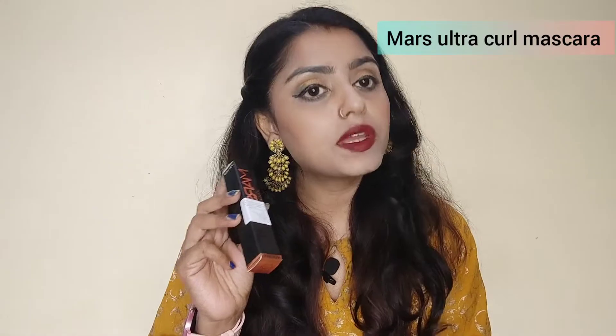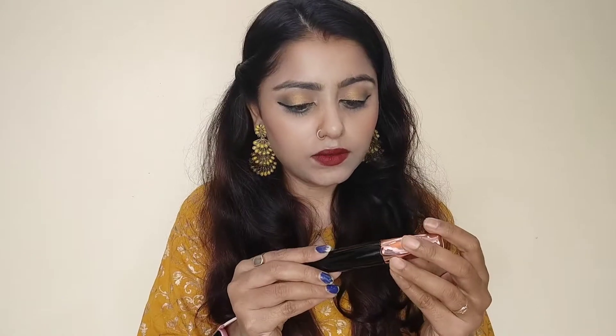I bought it from Amazon. Its name is Mars Ultra Curl Long Lastic Mascara with net volume 12 ml. Its MRP is Rs. 195 and I bought it at MRP, though it is sometimes discounted. After opening the packaging, it comes in rose gold packaging with a wrap around it. It is 12 ml — Mars Mascara.